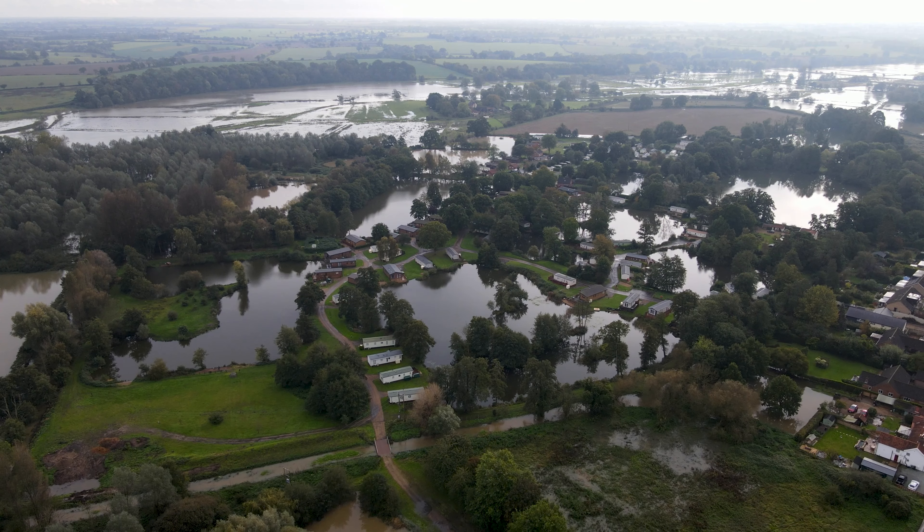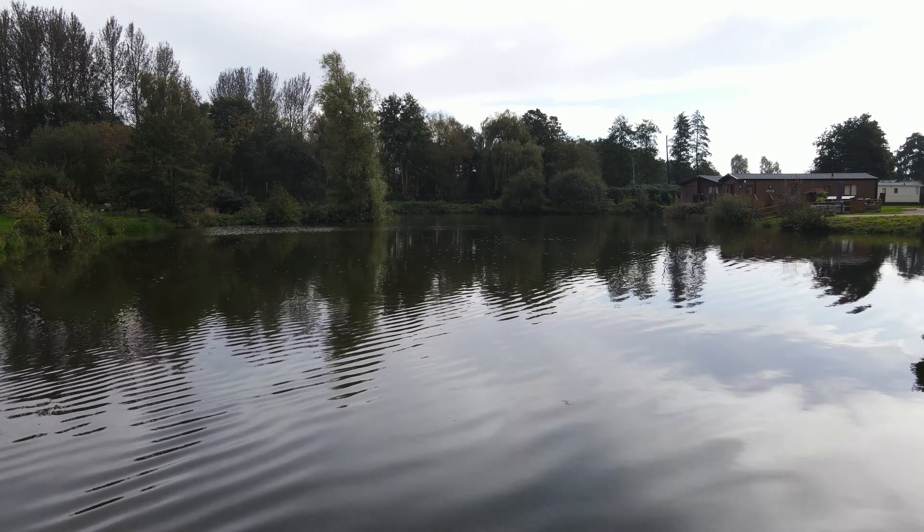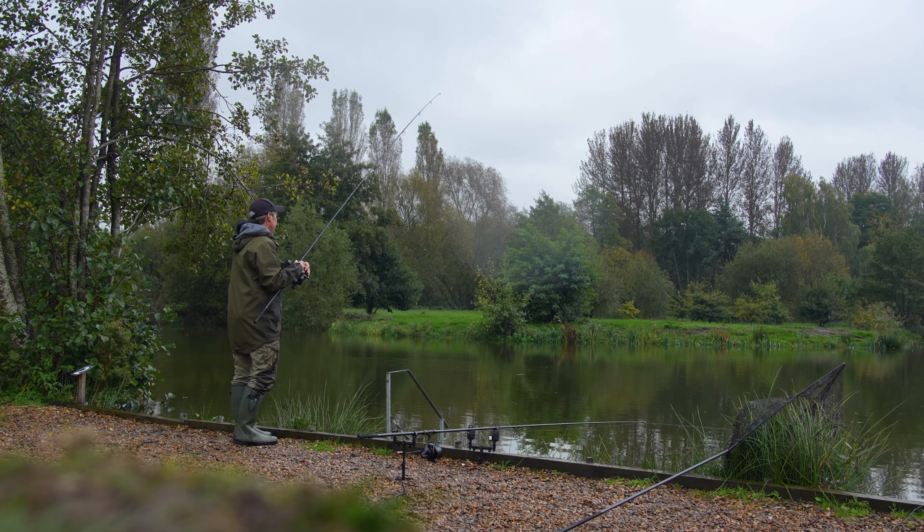Well good morning and welcome to Waveney Valley Lakes. I'm down here for a day session today and the main reason I'm here, I've got the new Advanter carp rods with me. Now I've been using these rods for a few weeks now. I've had a couple of previous sessions with them and I've been really impressed. There's both carp and catfish in this particular lake — I'm probably leaning more towards carp but I'd take a catfish as well. Whilst I'm trying to get a bite or two for the camera, I'm going to talk you through the features on the rods as well.